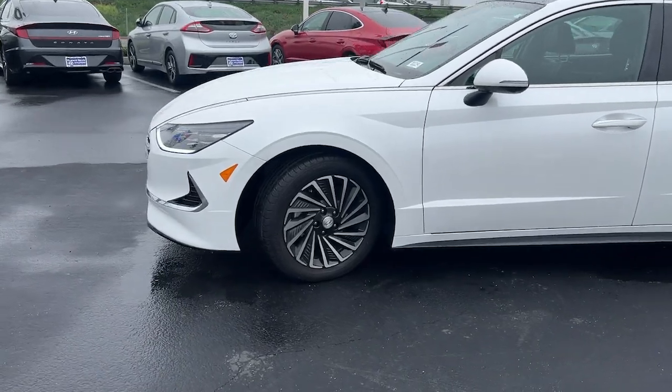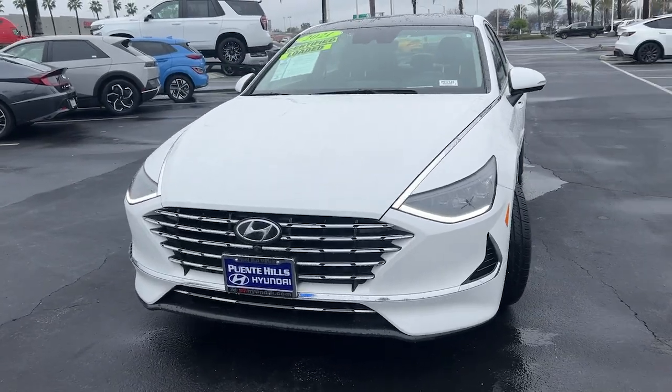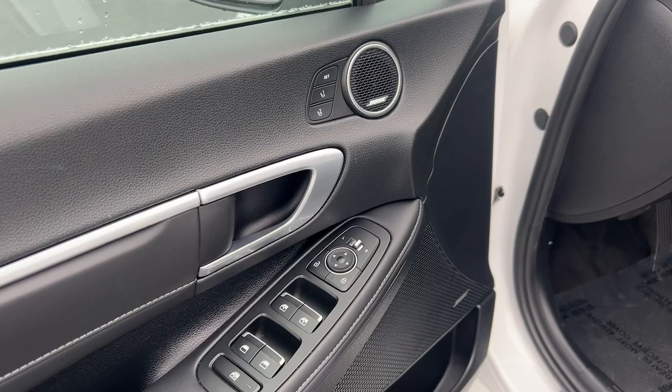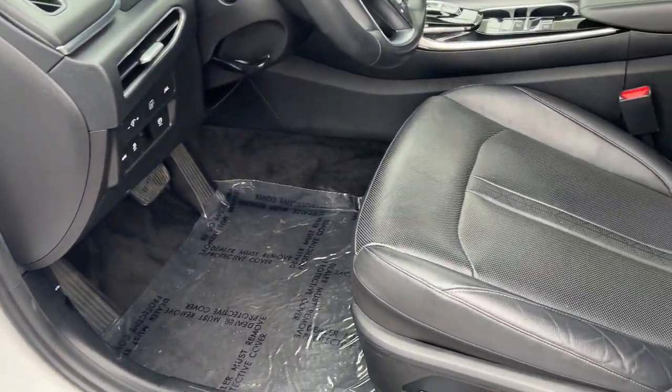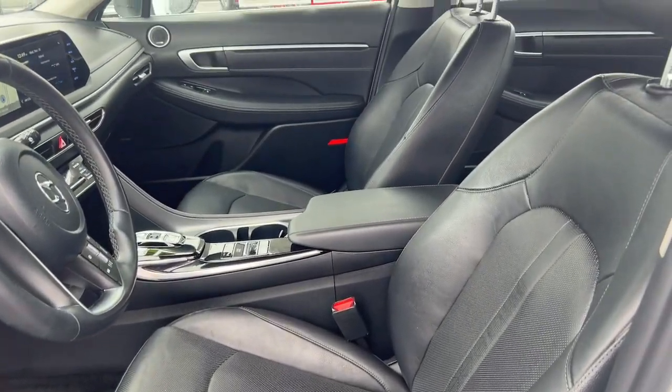These are just some of the great options this vehicle comes with: navigation system, keyless entry, heated driver seat, power passenger seat, heated mirrors, satellite radio, power driver seat, leather-wrapped steering wheel, aluminum wheels, and rear spoiler.